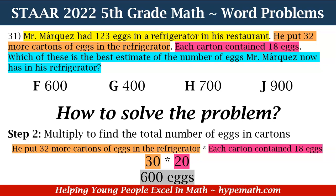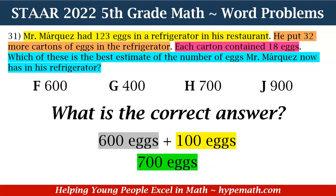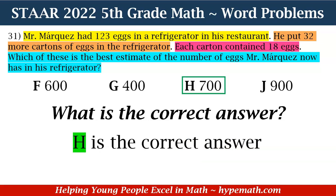Now let's look at step three. We need to add the numbers together. Not only do we have the 600 eggs in the cartons, but Mr. Marquez already had some eggs in the refrigerator. When we found the estimate of 123, we said it was 100. So we have 600 eggs plus 100 eggs, and that is equal to 700 eggs. Looking at our answer choices, the correct answer is H. Good job, fifth graders! Let's move to question number 32.